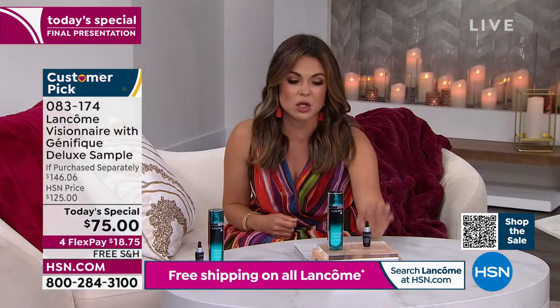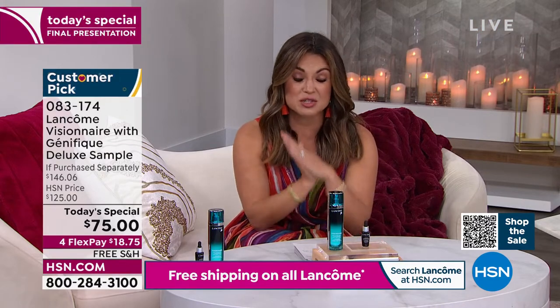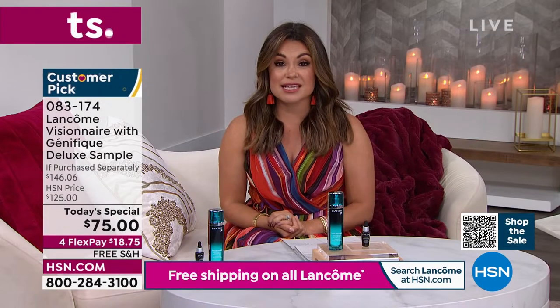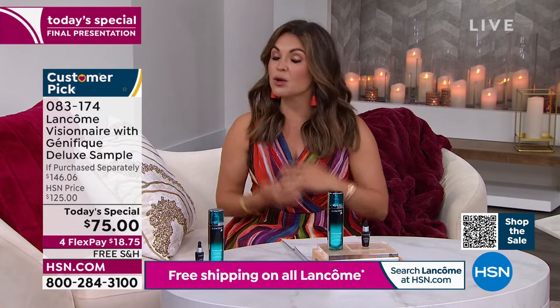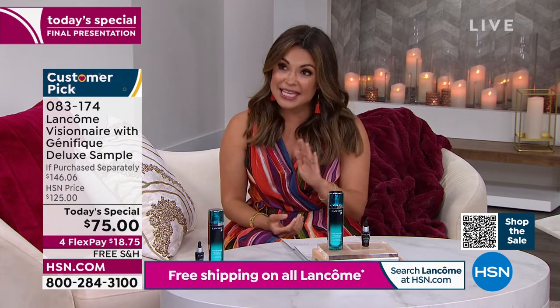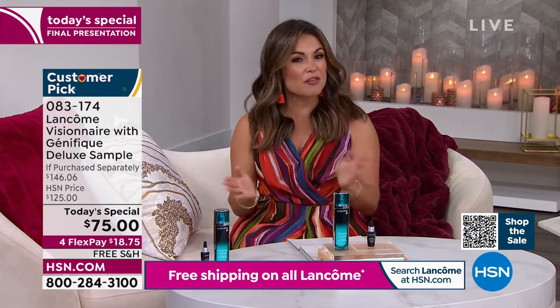This is going to give you that glowy, dewy look to your skin. Combined together it is a $146 value. We've been excited to offer it to you for $18.75 on FlexPay with free shipping. You cannot go to any Prestige Beauty counter, any Lancôme counter, and find this at this value.